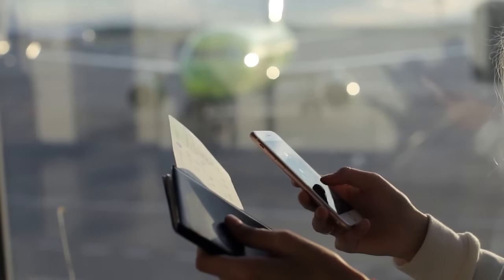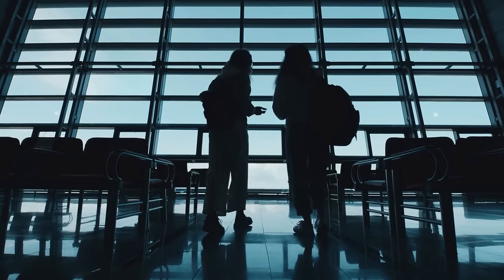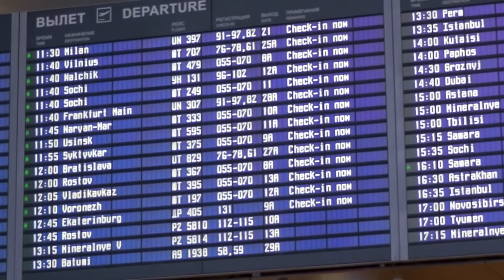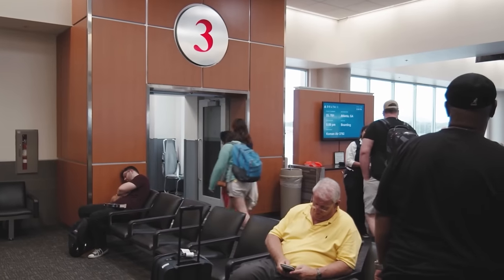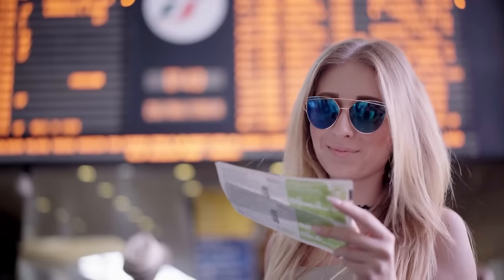Another way that you can get lounge access is by flying in business class or first class. If you purchase a business class or first class ticket on a qualifying international flight, you're usually offered complimentary access to that airline's lounge on the day of your flight. Keep in mind that even if you did purchase an economy ticket, you are often able to negotiate a free class upgrade in a case where your flight is delayed, the flight time has been changed, or if you are bumped to a later flight. I've negotiated this perk multiple times and it wasn't too much of a battle, since it really doesn't cost the airline much money and it's going to keep passengers happy.